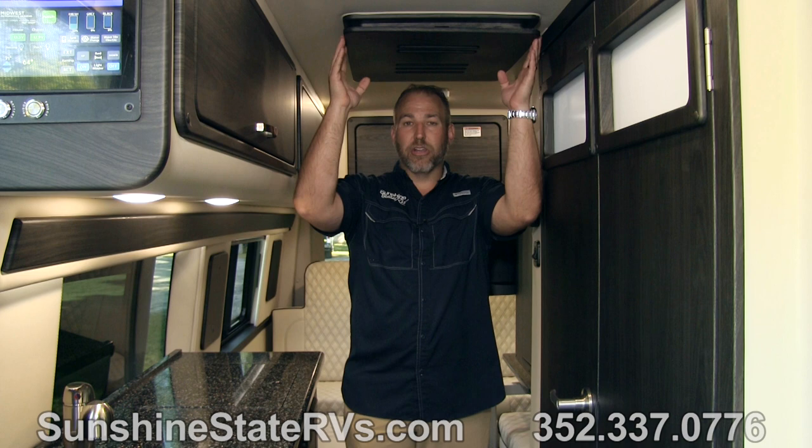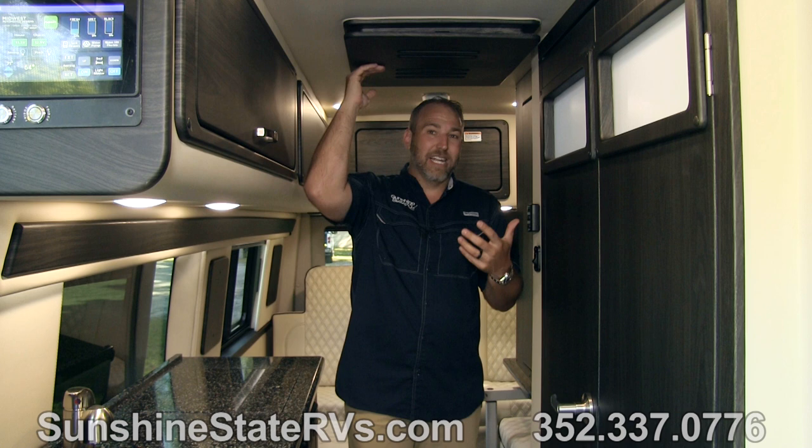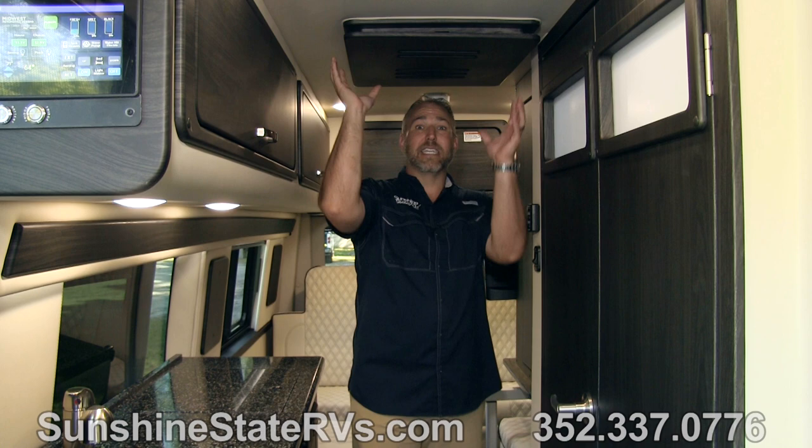Something else they do — American Coach really wants everything to feel luxury, not just some things. So they put this nice wood diffuser panel up here. I don't know exactly what they call it, but it's pretty cool looking — it doesn't look like an AC up here, it looks like a wood panel on the roof. Pretty neat.